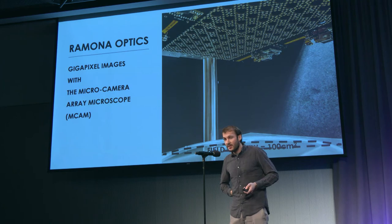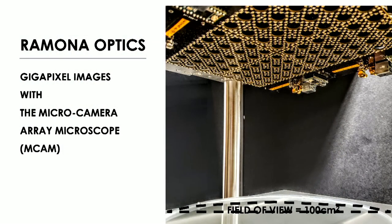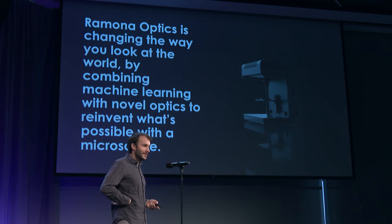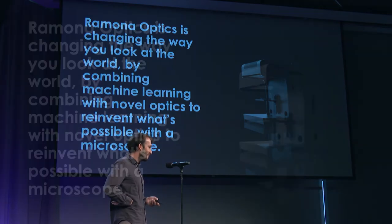This is one of our first prototypes. It contains approximately 100 individual lenses and sensors and can capture gigapixel video over, for a microscope, a field of view that's quite large — 100 centimeters square. And this is our first beta product, which I'm happy to announce is now available.